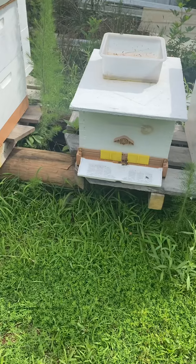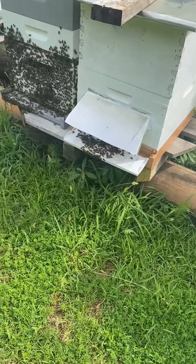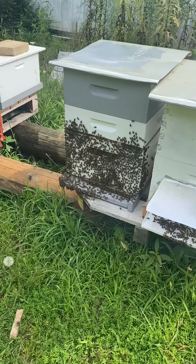It's graduated to two boxes, that swarm's starting to kick into gear. That one's doing well, that one's really going crazy.